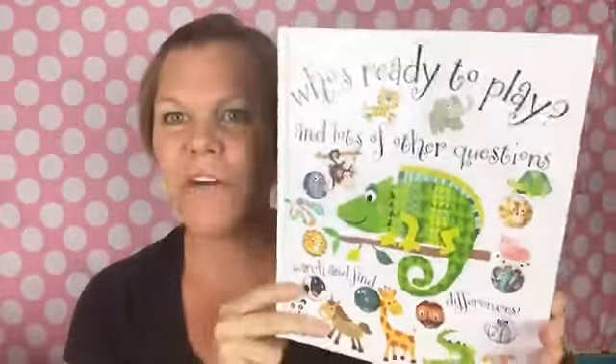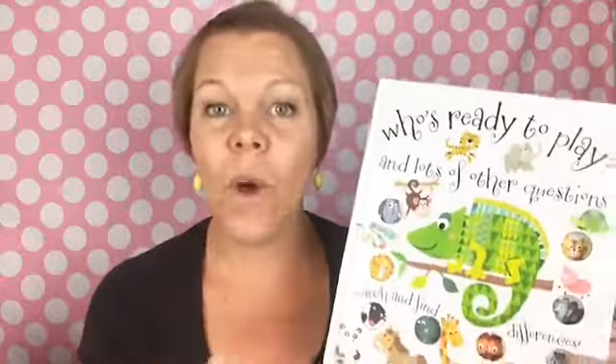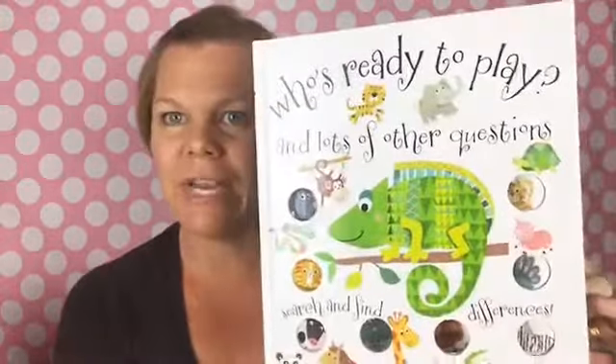This is a wonderful book that doesn't get a lot of love yet. I think it's just because we have so many great books that some really wonderful ones kind of get lost in the mix. So I wanted to show you Who's Ready to Play and Lots of Other Questions.